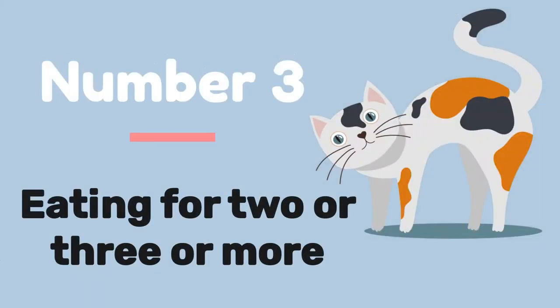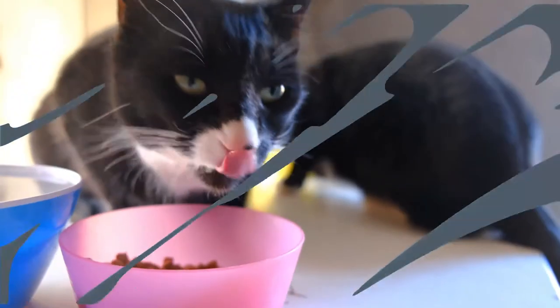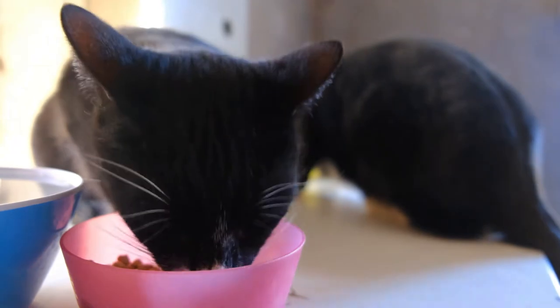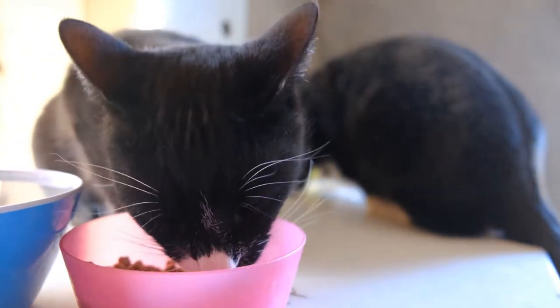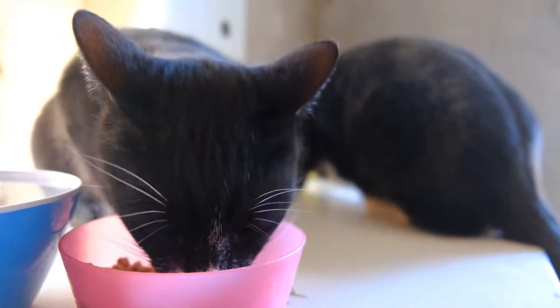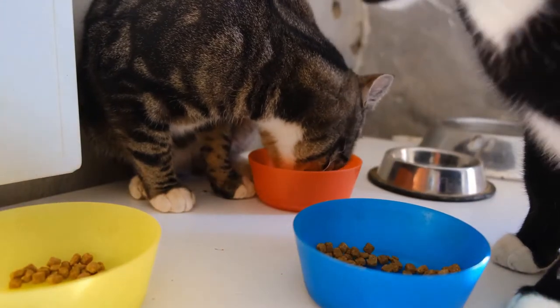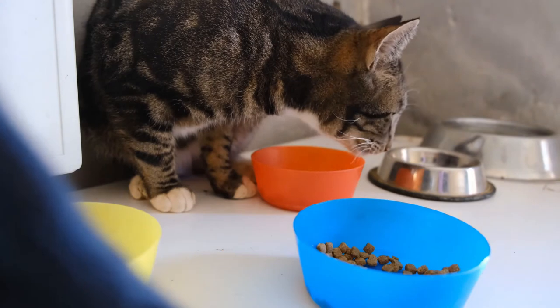Number 3: Eating for 2 or 3 or more. If you suspect your cat is pregnant, keep a watch on her dietary patterns because they almost always change fairly dramatically. Your animal friend's appetite will probably increase significantly if she is not feeling ill, especially toward the conclusion of her pregnancy. Your cat might give birth to multiple kittens, so she may not be feeding just two.